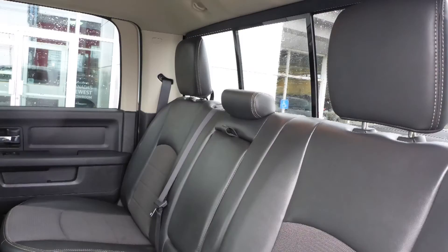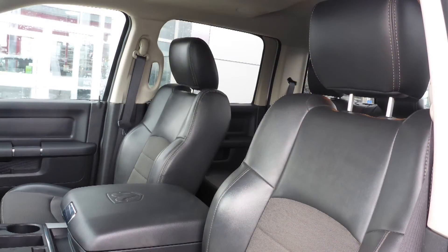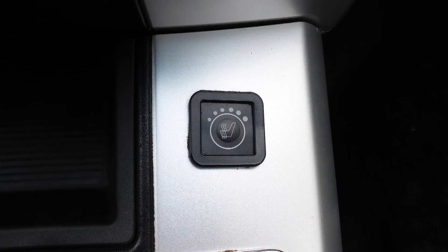Also Rob, the interior features a cloth and leather combination seating with premium stitching and rear folding seats. As well, the front seats are heated.